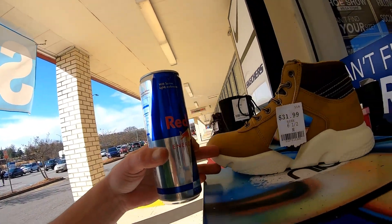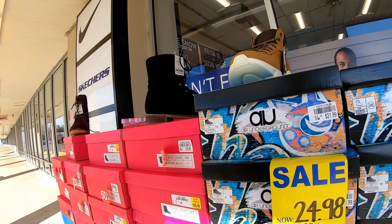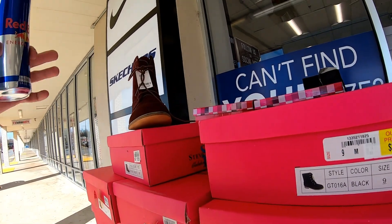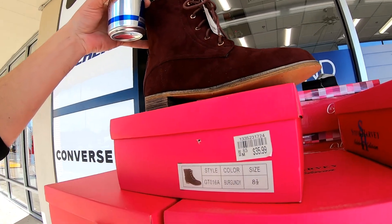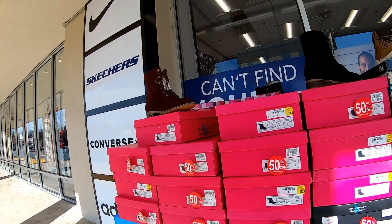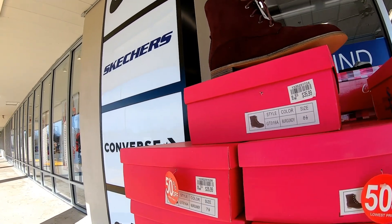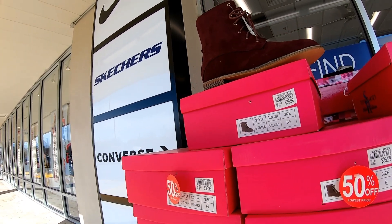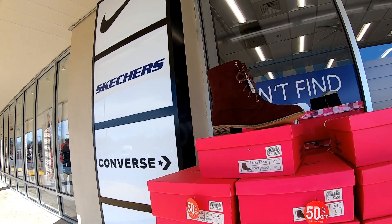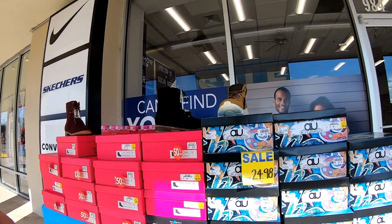I got some more over here — kids shoes, $31.99, 50% off, they're $24.98. These ones are 50% off, original price was $35.99. I don't see the price — whatever half of $35.99 is, about $17 or $18.